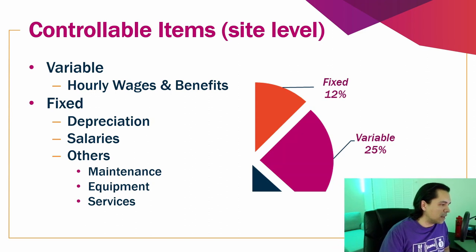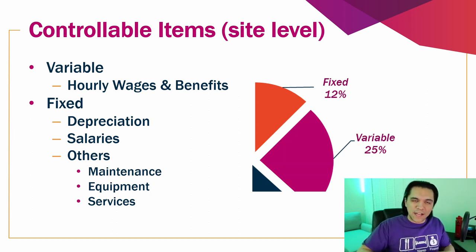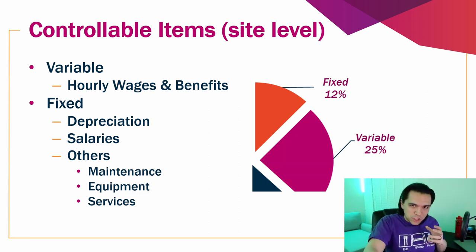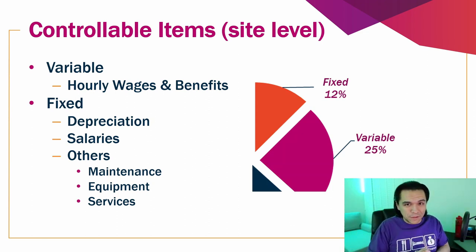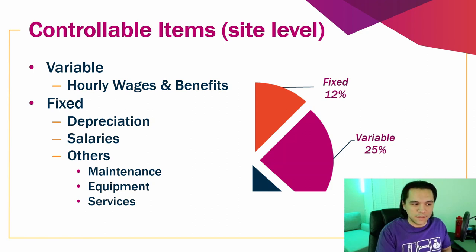On the fixed side of the warehouse, you have depreciation — if you own the building and are writing it off over time — as well as salaries for salaried personnel such as security and janitorial services. The variable side is wages and benefits for hourly workers, who increase or decrease depending on how much product you're selling. About a quarter of the total cost is that hourly labor, and about 12% is fixed cost. So together, this third of total cost — with variable being about twice as expensive as the fixed side — is what you can control within your sphere of influence in that fulfillment center.